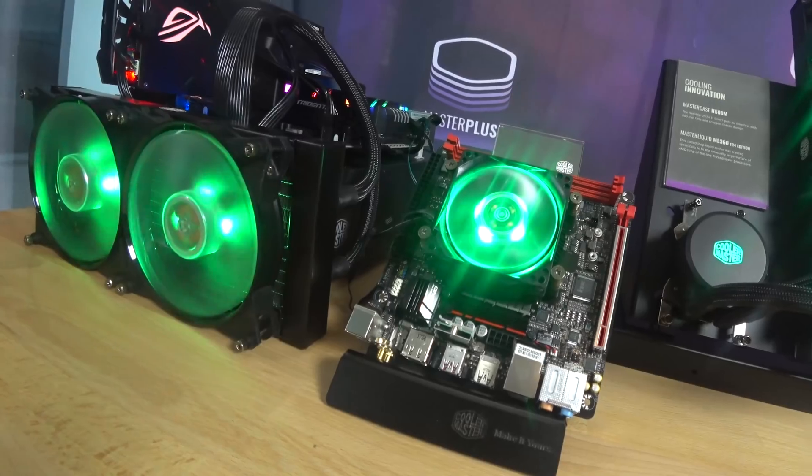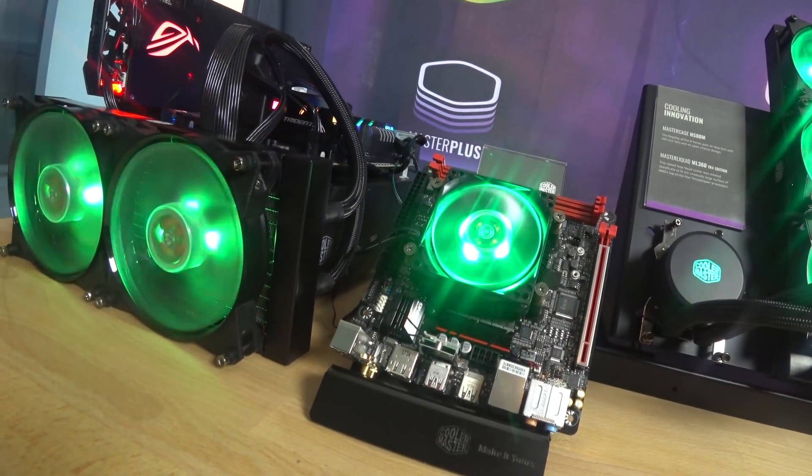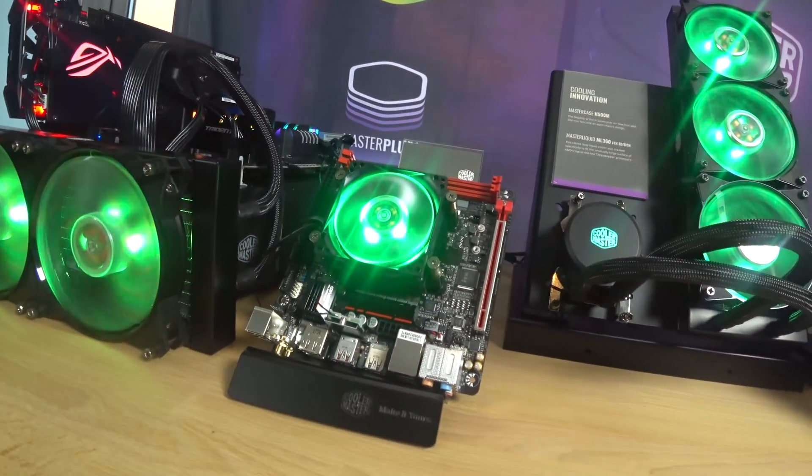They launched their new APU called the Raven Ridge, and this cooler we specially developed with them. We added an RGB effect and it's a very low profile cooler.